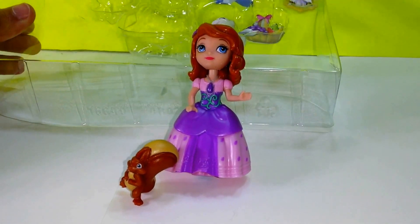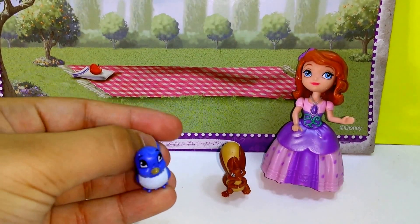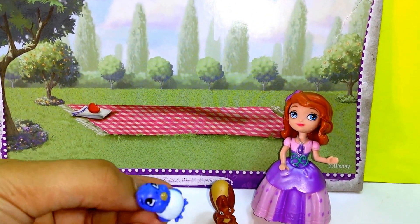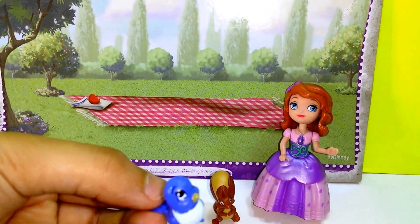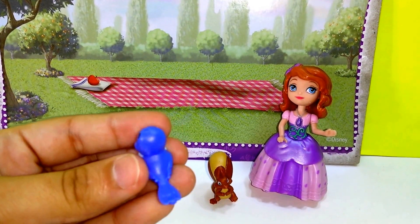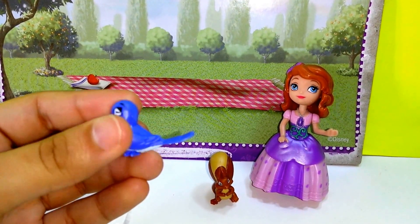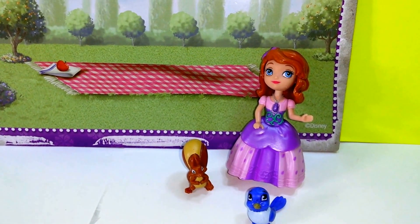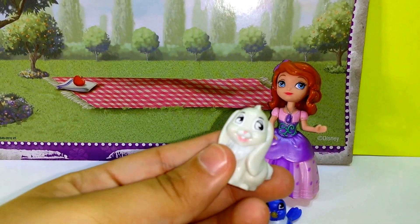And then here we have Mia the bluebird. She's obviously blue, and she is a small little birdie with a long tail. She is also one of Sophia's animal friends. And then lastly we have Clover the rabbit.